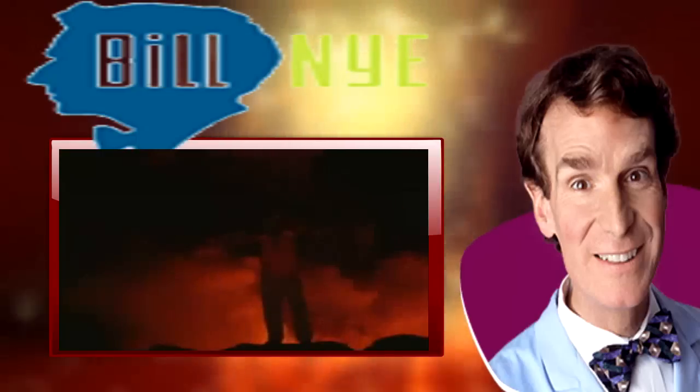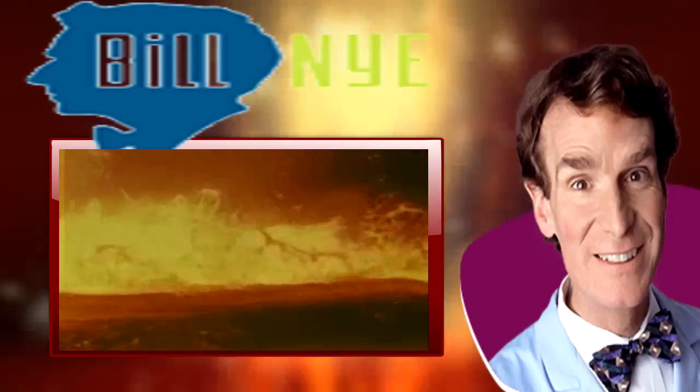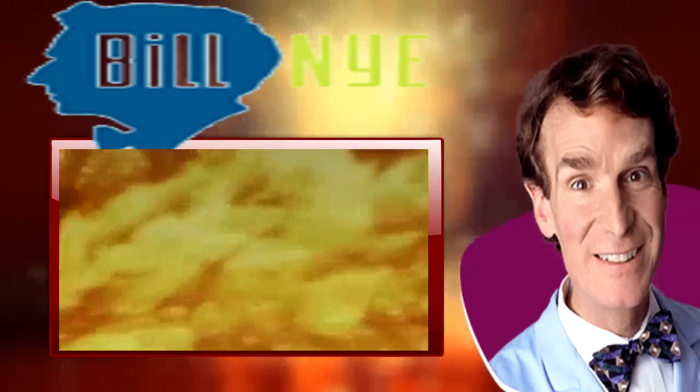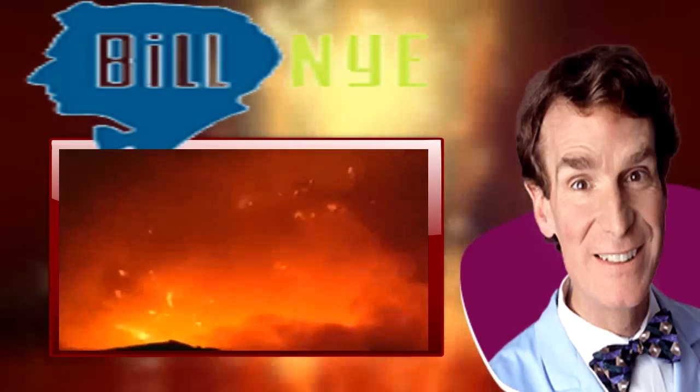Why study volcanoes? Well, I'll tell you why. They're a window on the underworld — a window on what's inside the Earth, where all the land on Earth once came from. Look at it right now: lava is flowing underground through a system of lava tubes, and it's coming out right here at the sea.